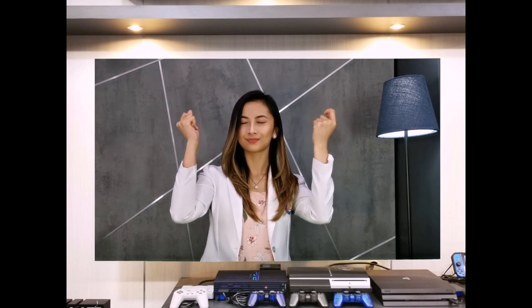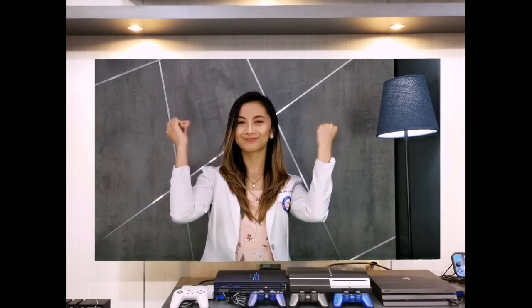Hi and welcome everyone, your smile doctor here — you can call me Doc. I'm a dentist based in the Philippines, and my YouTube channel will give you information about dental health, dental treatments, and the latest dental technologies.